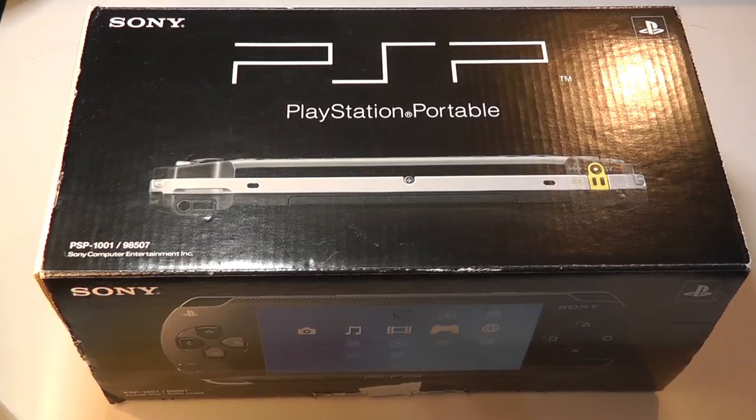It was the first portable gaming console from Sony meant to compete with Nintendo, which was really dominating handheld gaming at the time. It sold for around $200 and really was a smash success for Sony, selling over 84 million units.